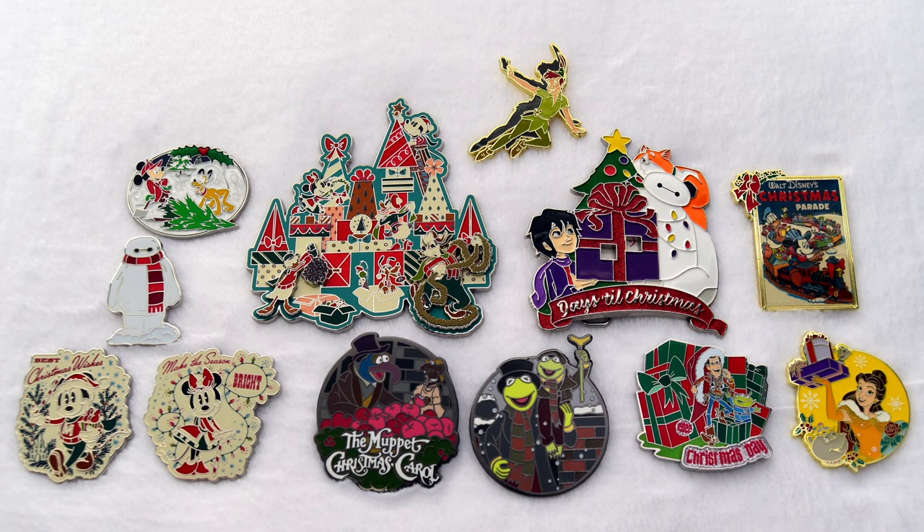So those were the Christmas pins that I purchased in 2022. Let me know down in the comments which one was your favorite out of all these, and also did you add any of these to your collection? Thanks for watching, and I'll see you in my next video.